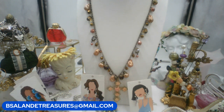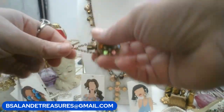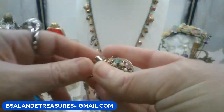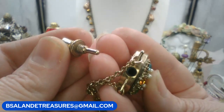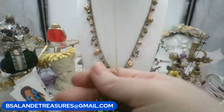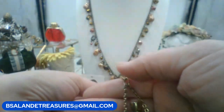Last item for this round: a vintage perfume or snuff bottle pendant necklace in gold tone — it actually opens up. Chain length is 18 inches wearable. Twenty-four dollars. Super cool vintage piece.